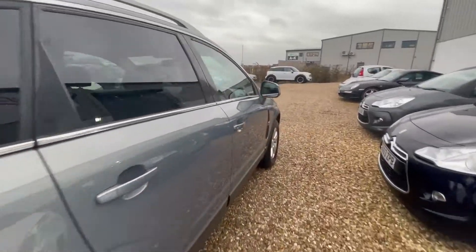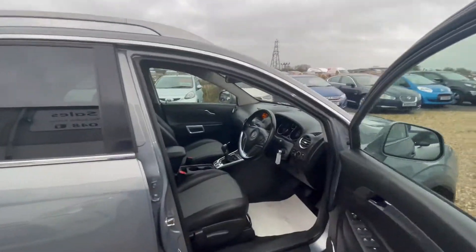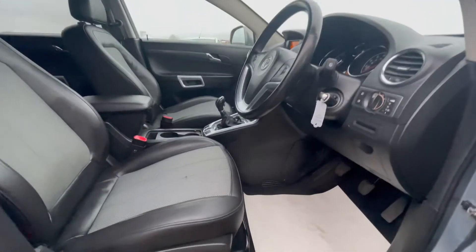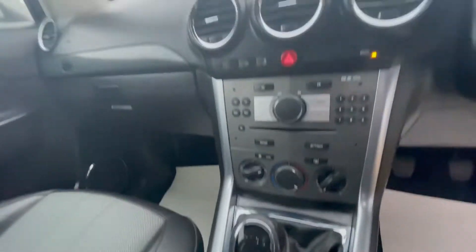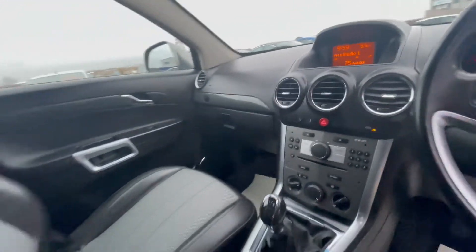Only £210 a year to tax as well, which is very good. And it does have a nice specification, which does include privacy glass, climate control, half-leather heated seats, and much, much more.